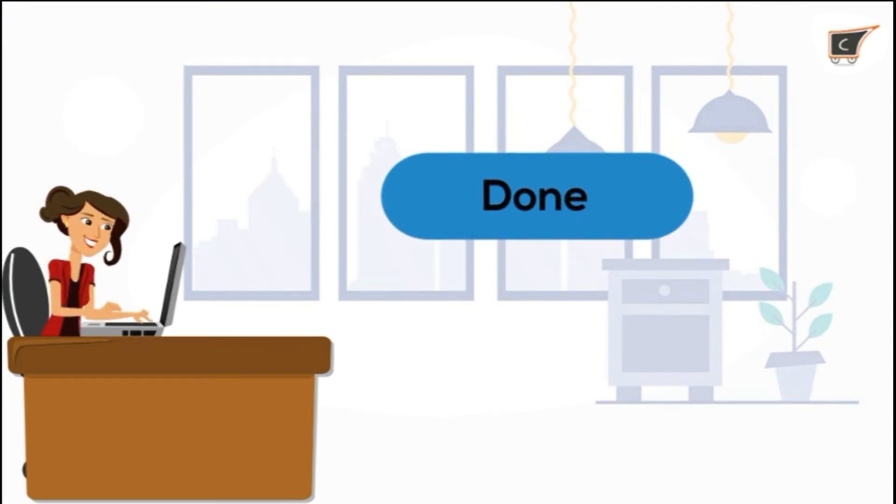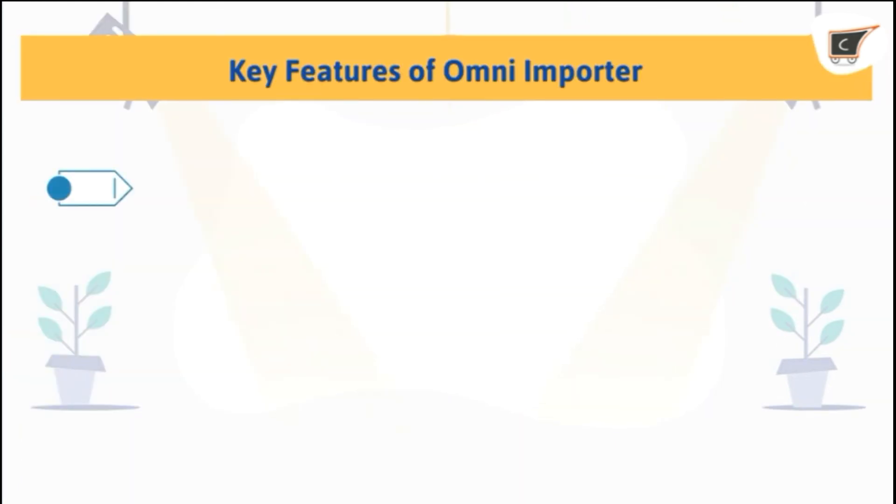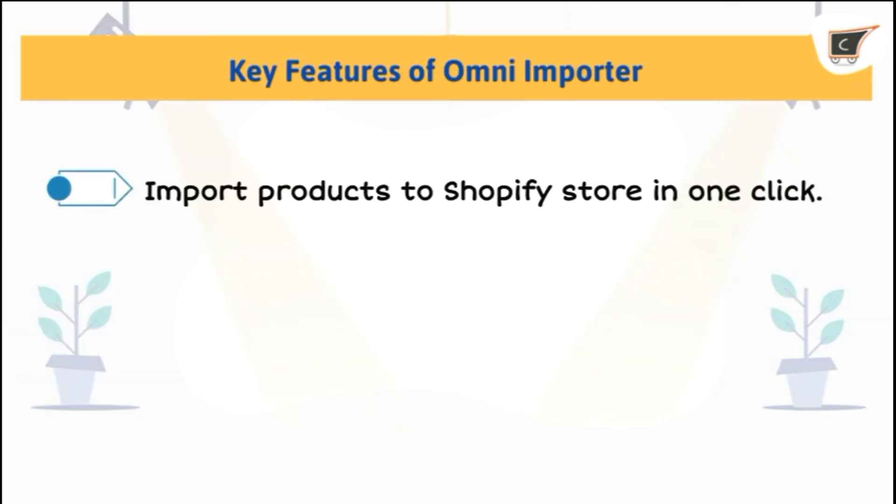So if you want to emerge as a leading seller and grow your business, you must try Omni Importer by Said Commerce.